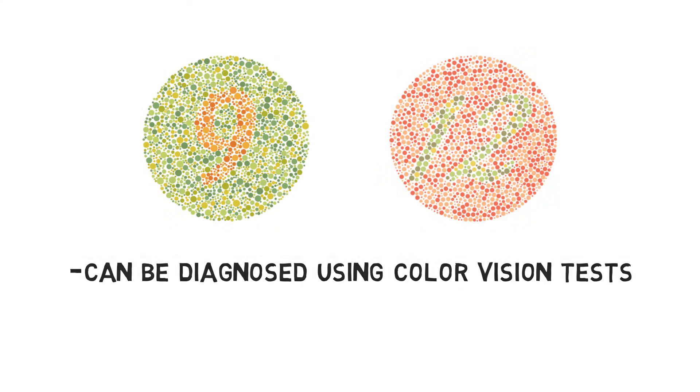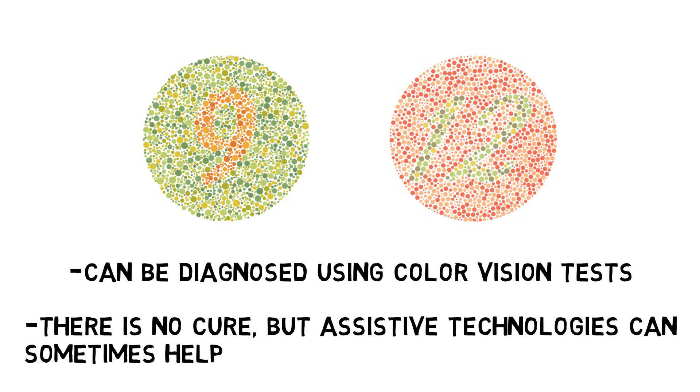Colorblindness can be diagnosed using color vision tests, and although it cannot be cured, various technologies like color-enhancing lenses can help in some situations.